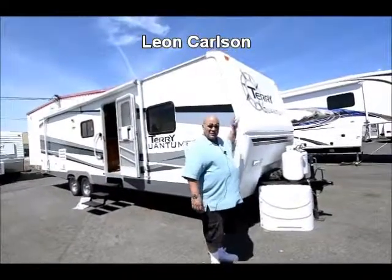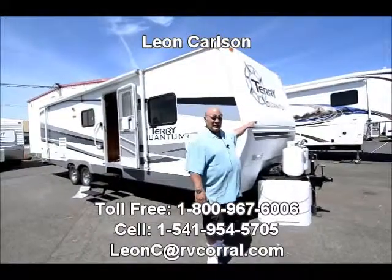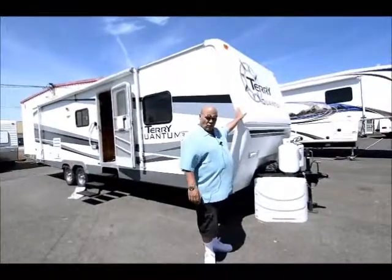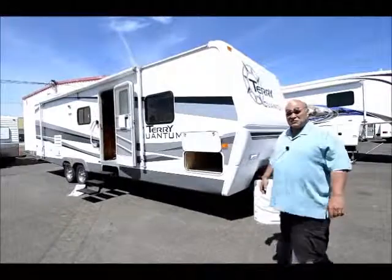Hey, I'm Leon Carlson with the RV Corral. I took this trade-in from one of my previous customers. My cell number — call me for arrangements to look at this and pricing: 541-954-5705.